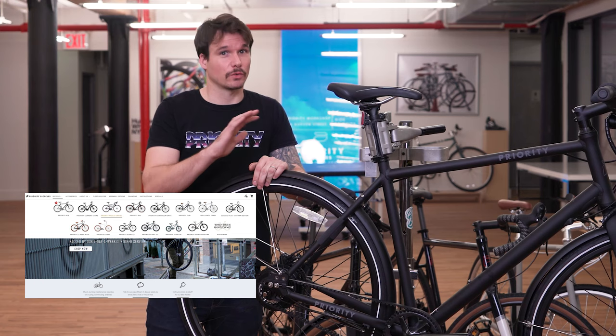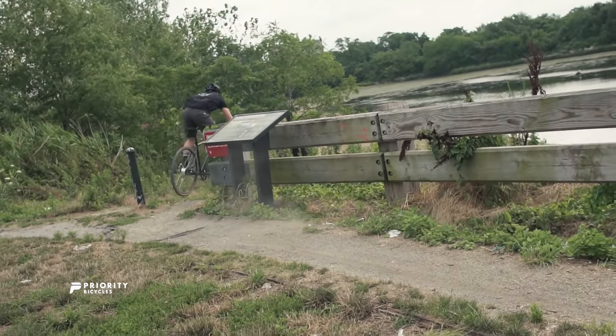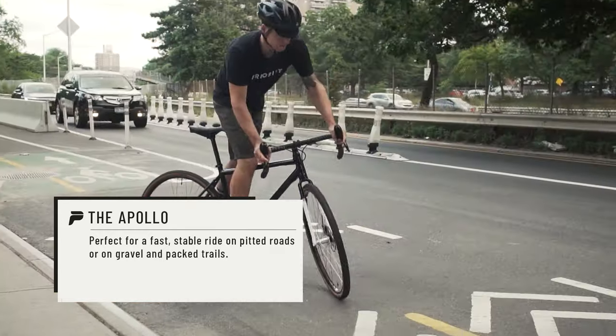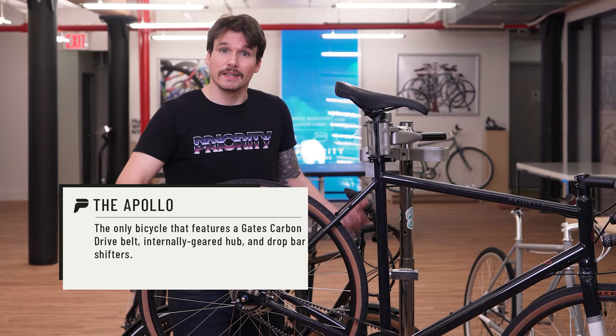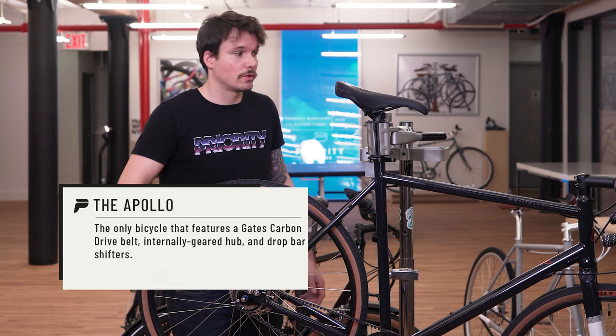If you find that you don't need all of the visibility and all-weather features of the Onyx, but you want a bike that is really fast and great on multi-terrain riding, go check out the Apollo. This is the Priority Apollo — a gravel bike is like a road bike but with wider tires and more stable geometry. That means you can ride really fast on the road, on rough roads, on gravel, and it's going to be comfortable and stable through all of those different things. This is the only gravel bike you'll find with an internal hub and drop bar shifting. The benefits of the internal hub are reliability, low maintenance, and you don't have to worry about exposed components getting wet, dirty, or damaged on your commute or on your gravel ride.